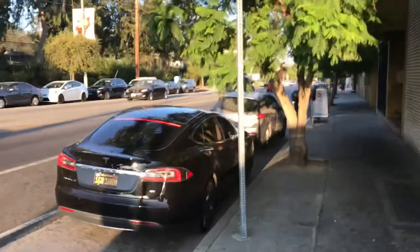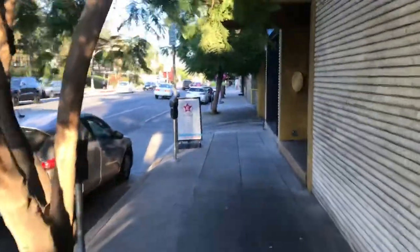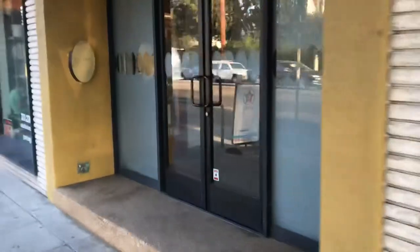Somebody parking — probably parking so they can go to this hair salon here. It's open, the sign's out. It looks like there is somebody inside. Another one of the thriving businesses on Rowena.